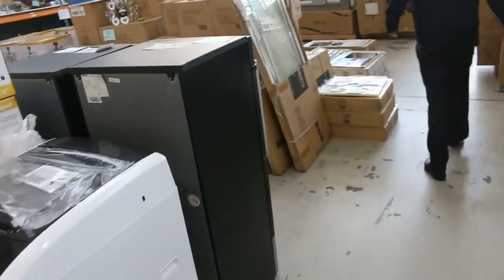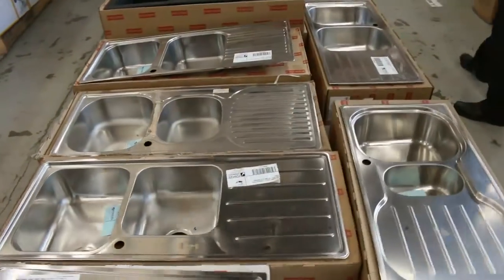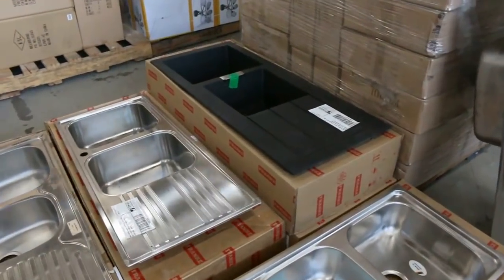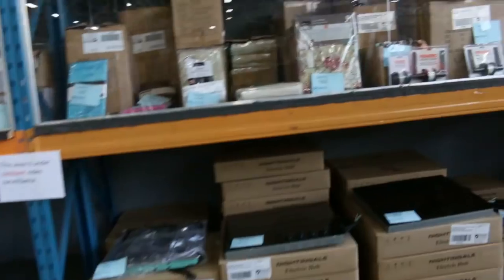Have a look at all these sinks. There's a heap of Frankie sinks. These range between probably about $140 to $160 usually for the stainless ones. And then that beautiful black one at the back — I'm guessing about $500, but in the shops there about $1,200. So a really good saving to be made there.